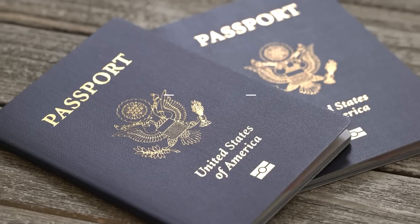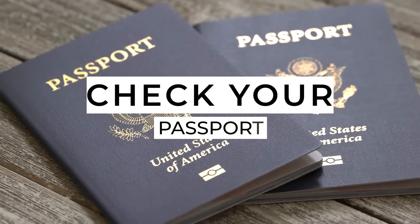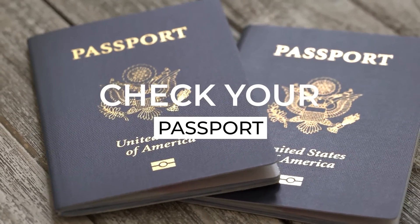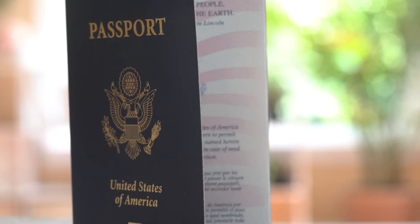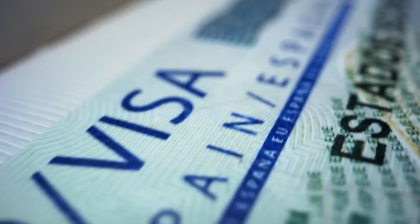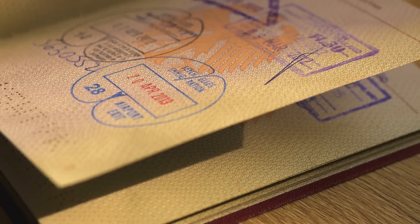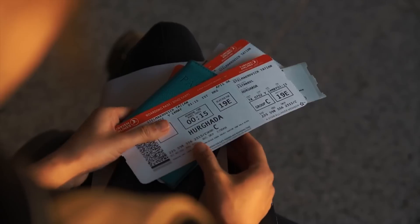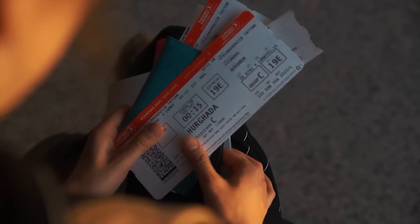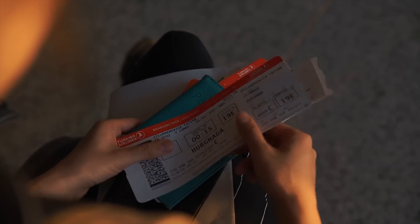If you are considering international travel, the first thing you'll want to do is pull out your passport and make sure that it meets the entry requirements of your destination country. Passport entry requirements are going to vary depending on the country that you're coming from and the country that you're entering. They may include at least six months before the passport expiration date at your time of travel, that the passport is in overall decent condition, and that there are a minimum number of blank pages remaining. Usually you'll need at least one or two full passport pages that are completely unused in order to travel.